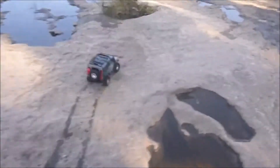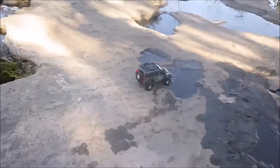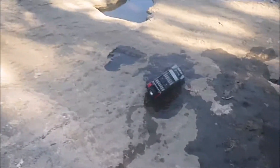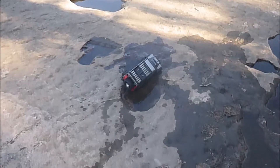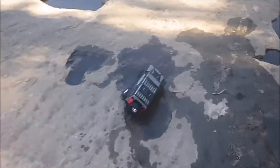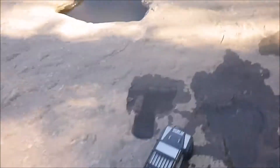Straight through that one — that wasn't a problem. That's one of those hidden holes I keep warning people about; it'll swallow your truck, and now it's swallowed mine. So up we get, back on dry land, and let's do it again.